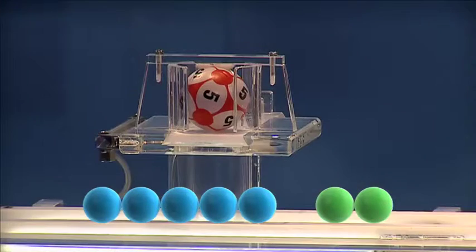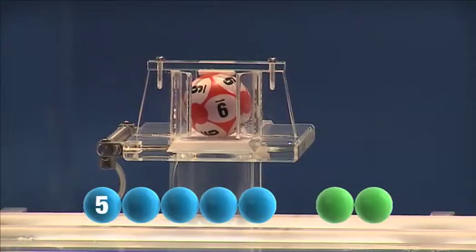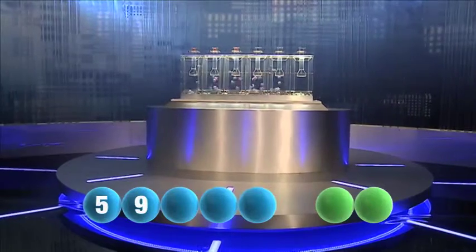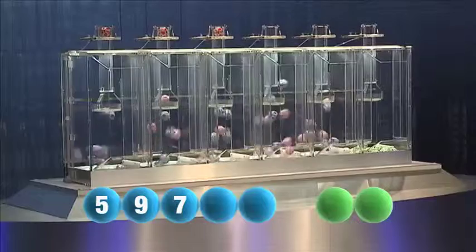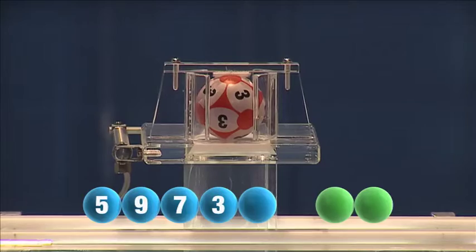The first number out is five. The next number is nine. Following that is the number seven. The fourth number to be picked is three.